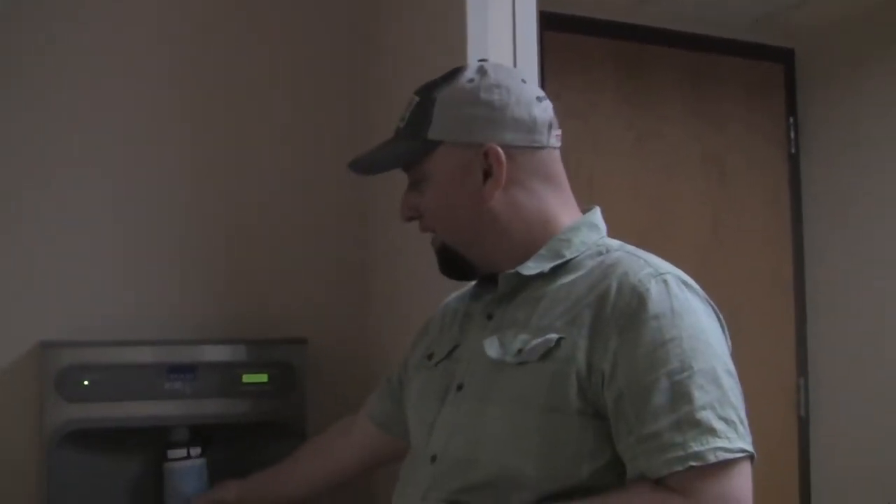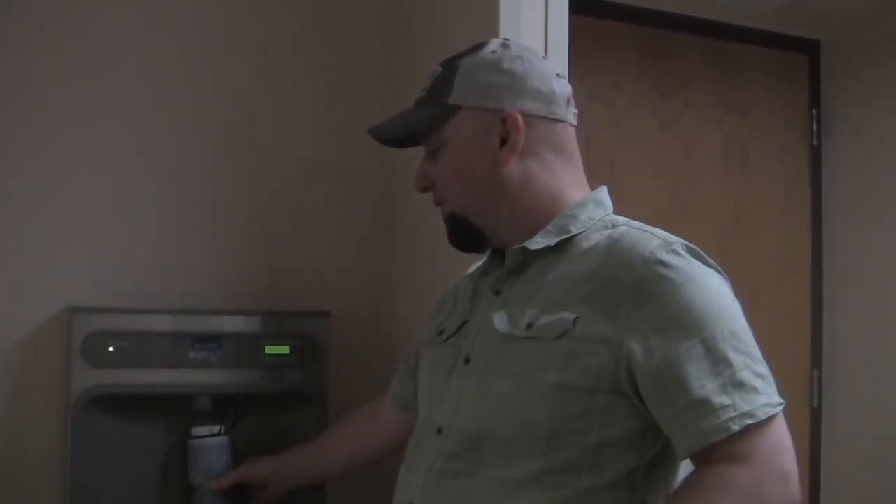We encourage people to always reuse their bottle no matter where you got it, even if it was a disposable water bottle to begin with, and then fill it up at one of our many bottle filling stations — like this one right here in the College of Business, which was the first school on campus to actually implement these. This one alone has saved nearly 25,000 plastic bottles.